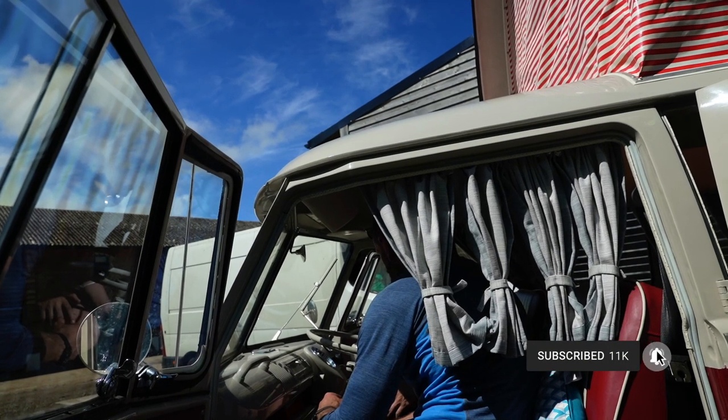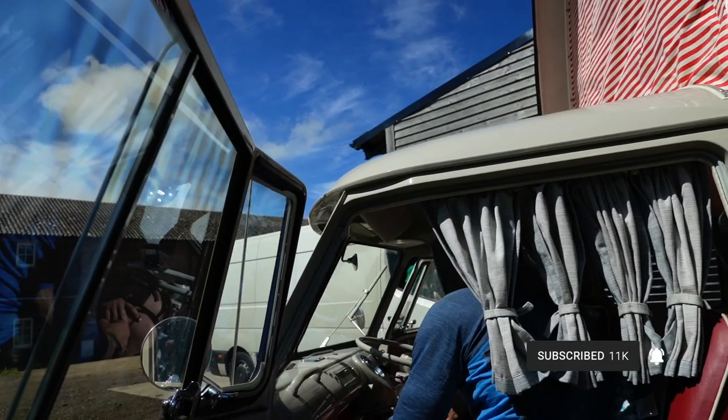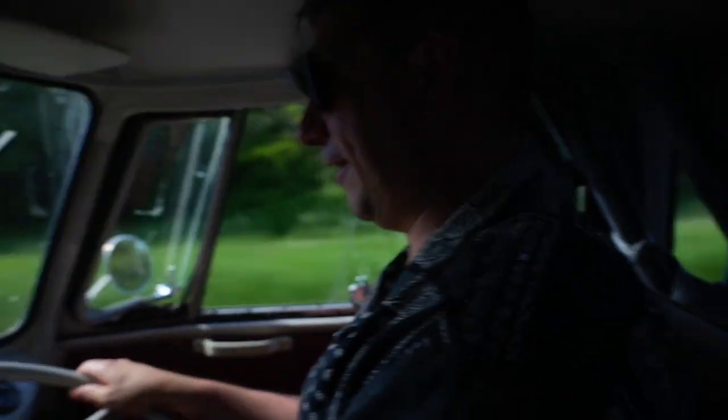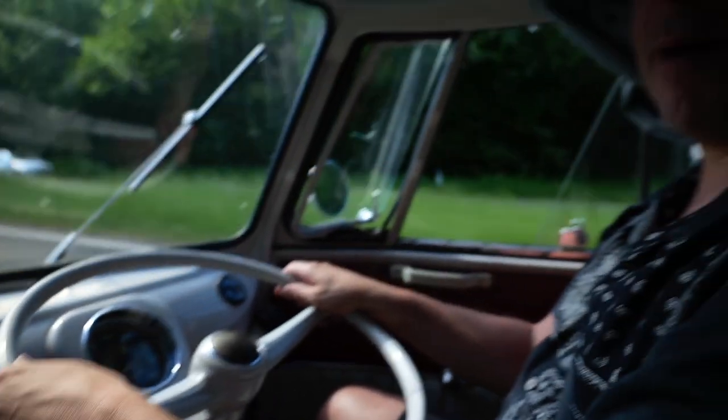Safety briefing over. I've just been shown how to use it. This thing looks absolutely epic. I am so buzzing right now. Oh my God — woo, life on the open road. Check out that speedo.